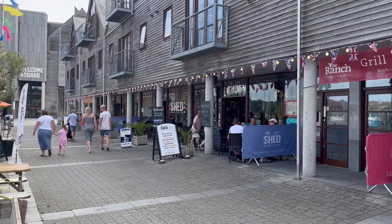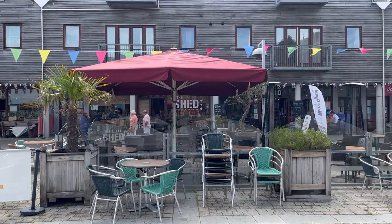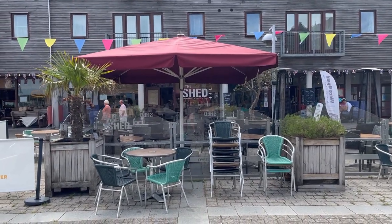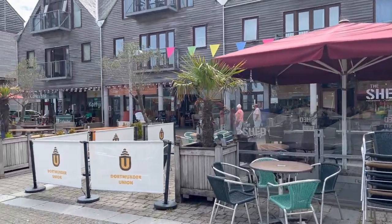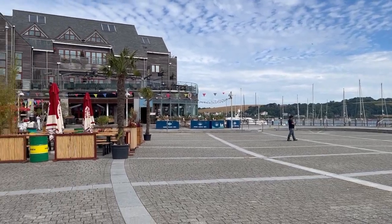Moving slightly down the high street, we get to The Shed. The Shed is located in Discovery Quay, which is a quay full of restaurants and bars — and the Falmouth Maritime Museum can be found there too. The Shed is known for cocktails and they do have quite a wide selection. The food is very nice with a lot of fish options being right on the quay, but their veggie and vegan options aren't the most versatile.